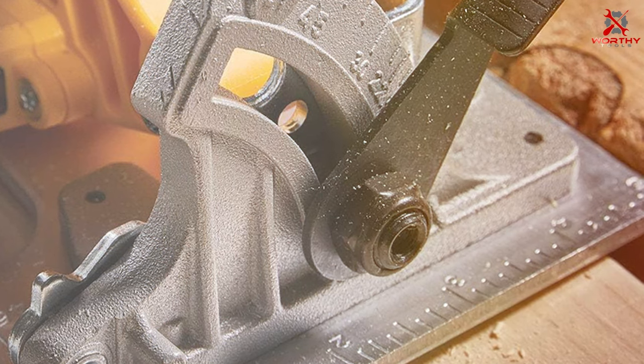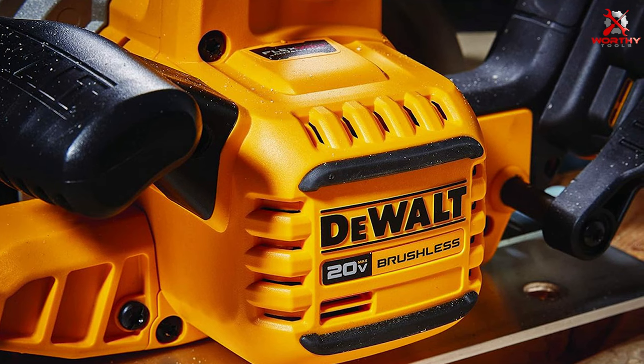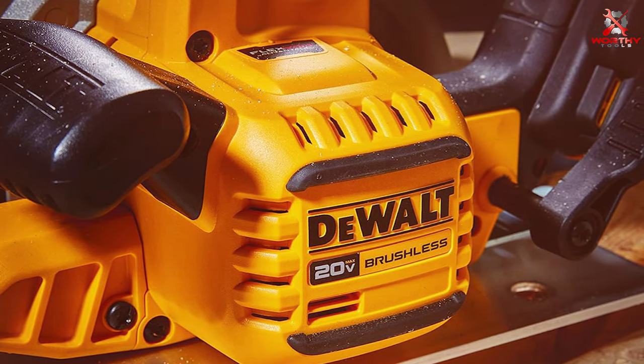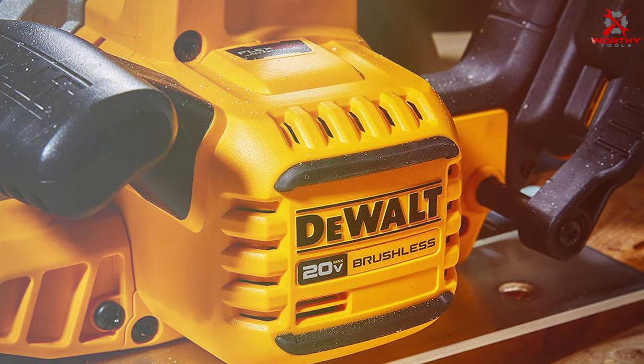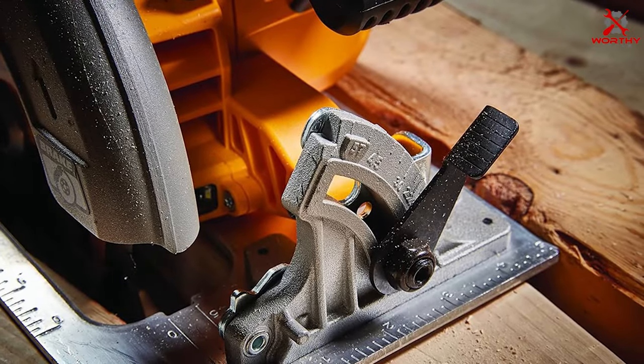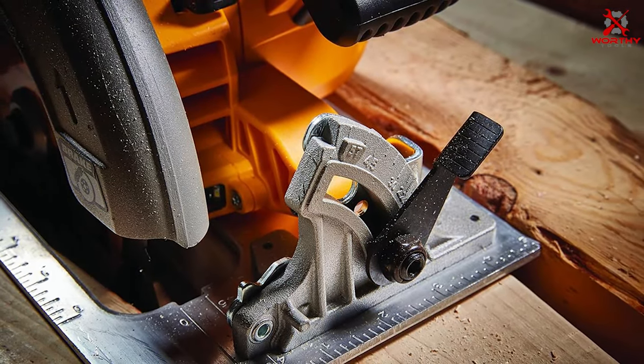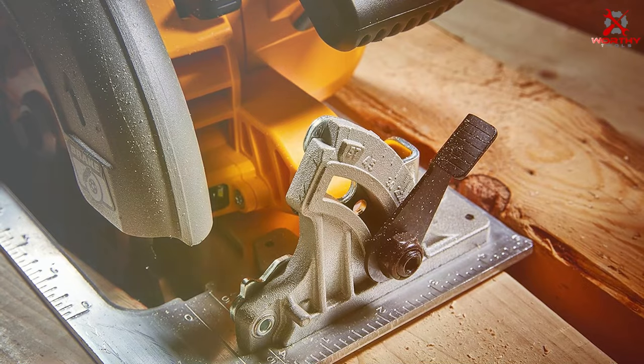The onboard dust blower and efficient dust extraction system keep your workspace clean, enhancing visibility and safety. Whether you're framing, ripping, or cross-cutting, the DeWalt FlexVolt Advantage DCS573B is a reliable companion. Adapting to your project needs with ease, upgrade your toolkit with a circular saw that combines cutting-edge technology with DeWalt's renowned durability.